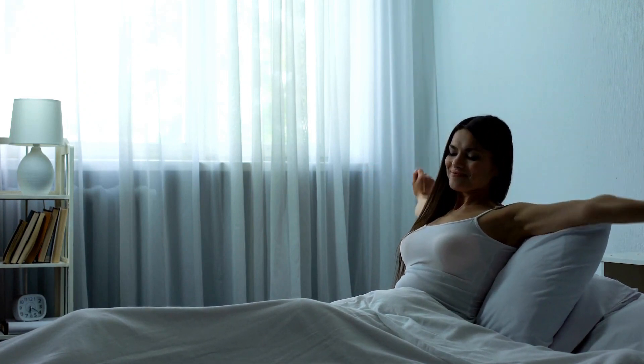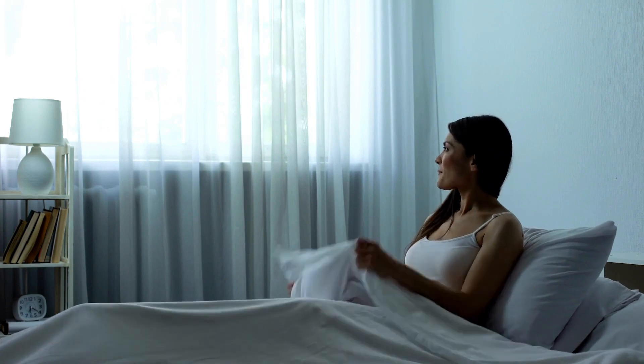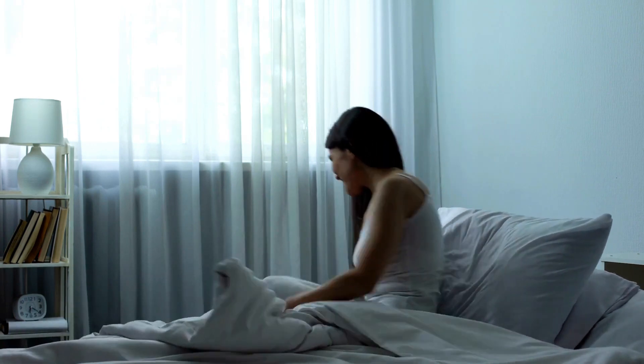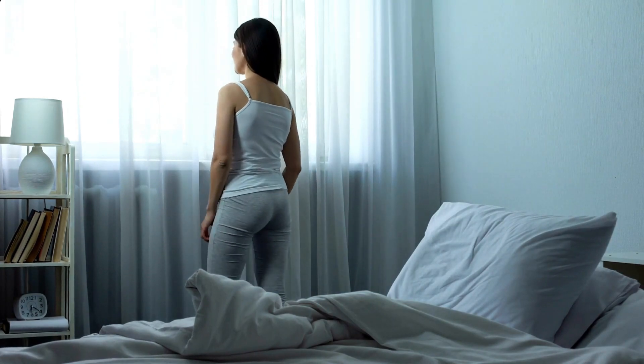Target mattresses with reinforced lumbar support to fill the gap created between the lower back and mattress. Zoned inner springs or firm latex layers under the midsection prevent hammocking of the pelvis.